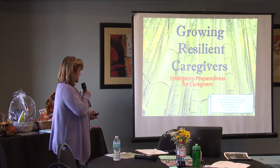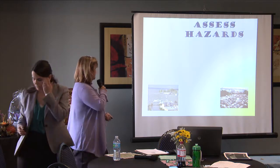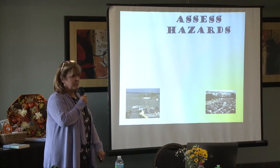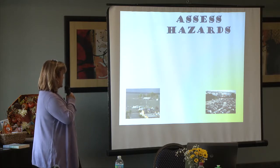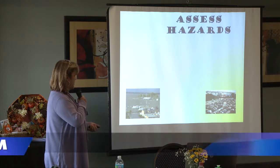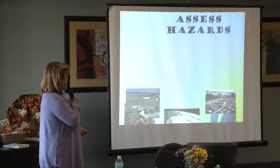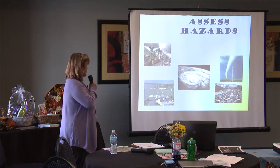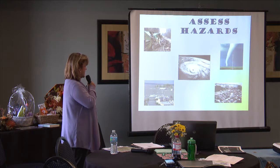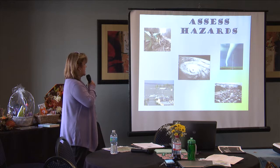So we need to assess all of our hazards. The picture here is actually the Ken Island Yacht Club during Hurricane Isabel back in 2003. We've had several hurricanes and quite a few tornadoes this year as well, so it's important that we are aware of all of the potential hazards in our area.